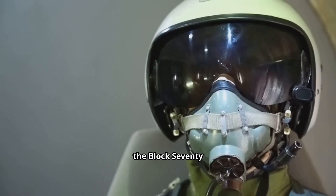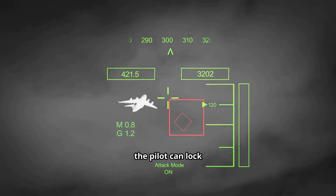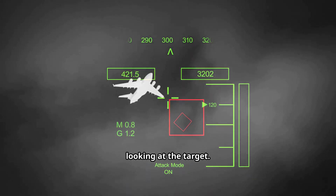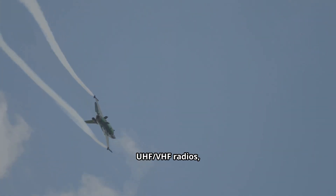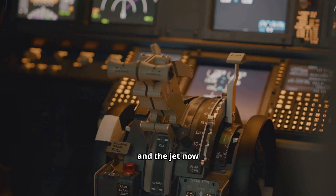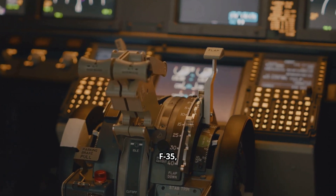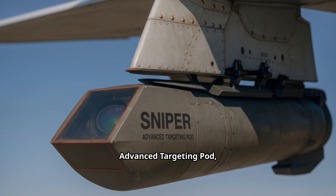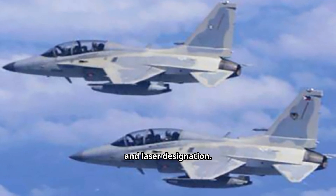Inside the cockpit, the Block 70 brings the Scorpion helmet-mounted display. With it, the pilot can lock and fire an AIM-9X Sidewinder just by looking at the target. Paired with Link-16 datalink and refreshed UHF/VHF radios, the jet now shares a real-time tactical picture with allied F-16s, F-35s, and AWACS. For precision strikes, the jet is wired for the Sniper advanced targeting pod, giving it long-range infrared, TV sensors, and laser designation.